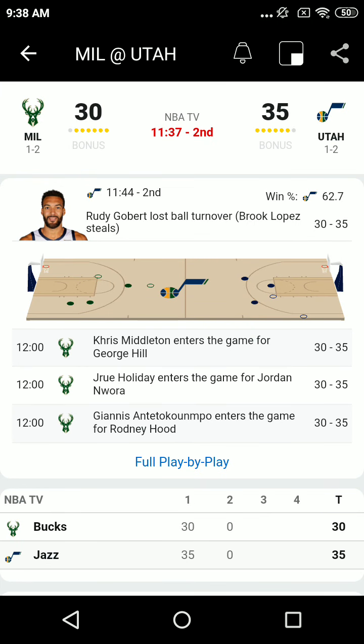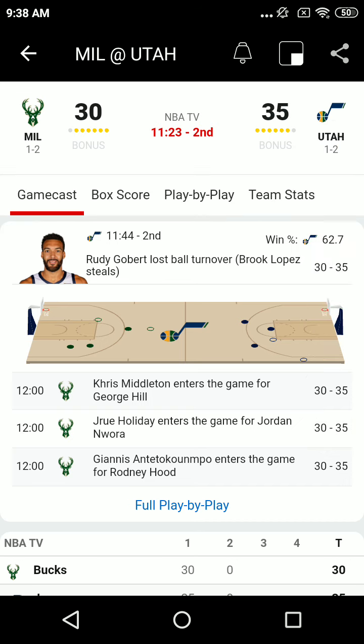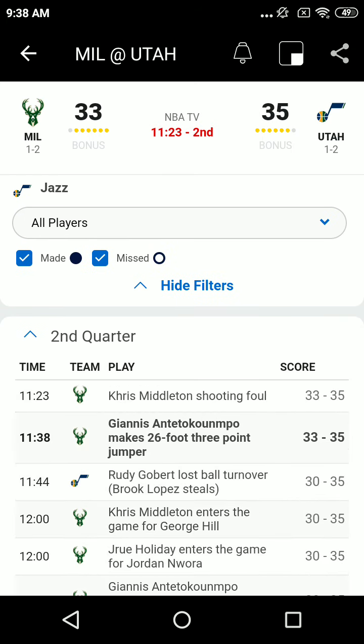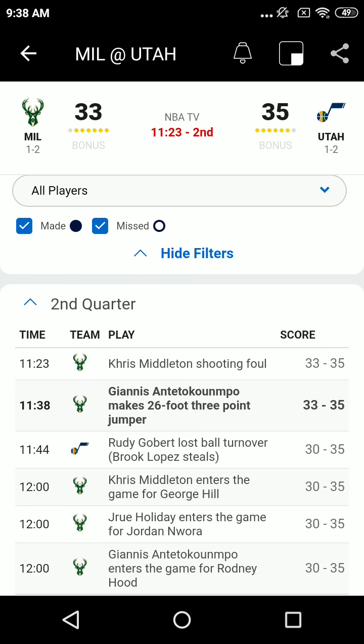35-30 at the end of one as the Utah Jazz have taken the lead. The WCF insurance efficiency report shows the Jazz with an offensive rating of 124 in that first quarter. That'll get it done, but maybe the most important number: zero fast break points for the Milwaukee Bucks.